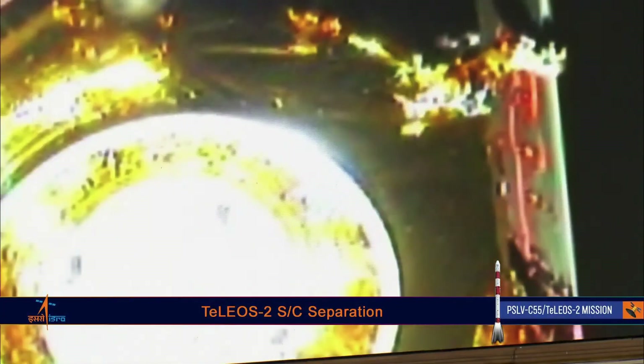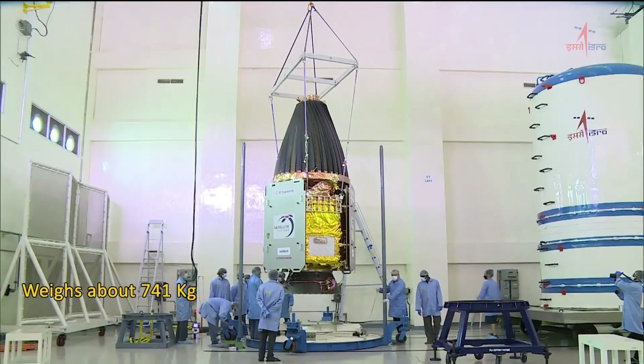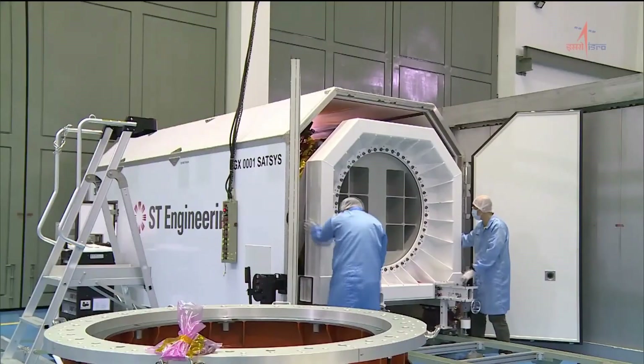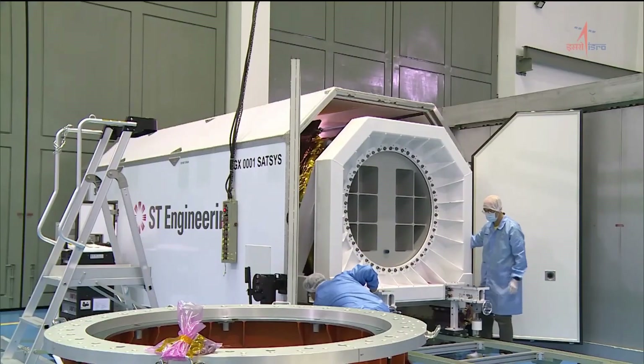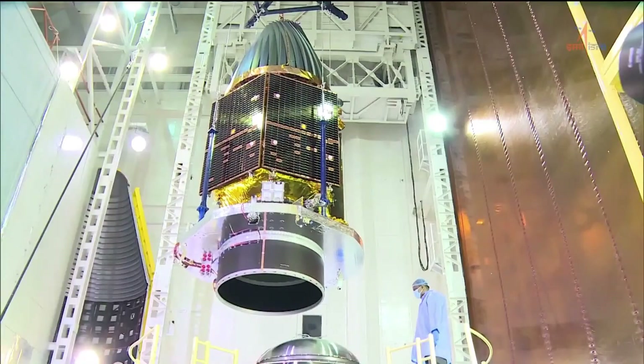The primary payload of the rocket comprised two satellites from Singapore that were successfully deployed into orbit. The larger of the two satellites, Telios 2, weighs 741 kilograms and will be used to image the Earth's surface with a resolution of up to 1 meter using synthetic aperture radar.